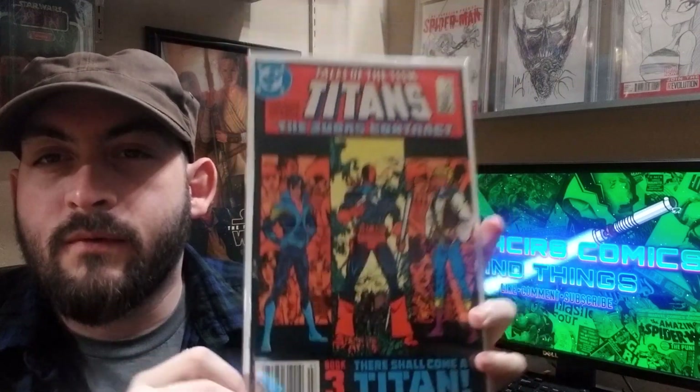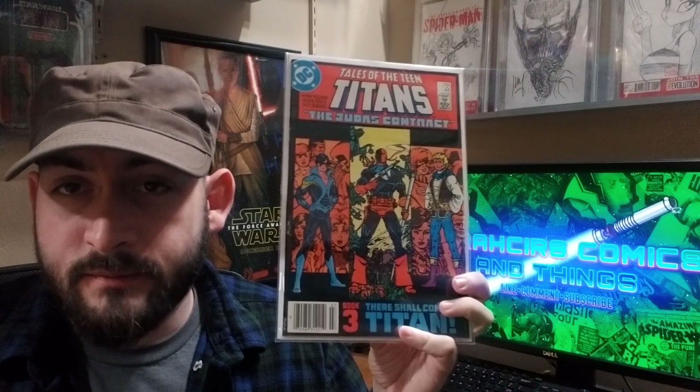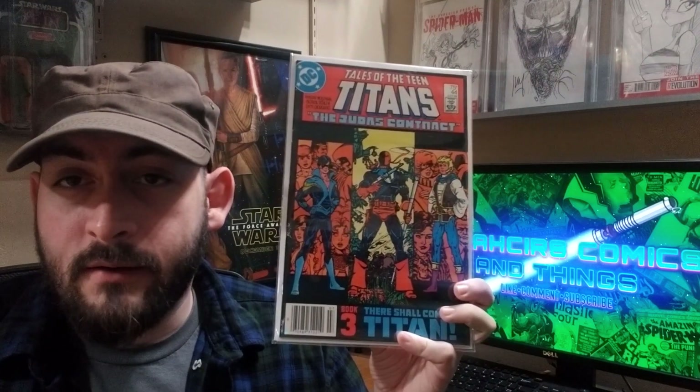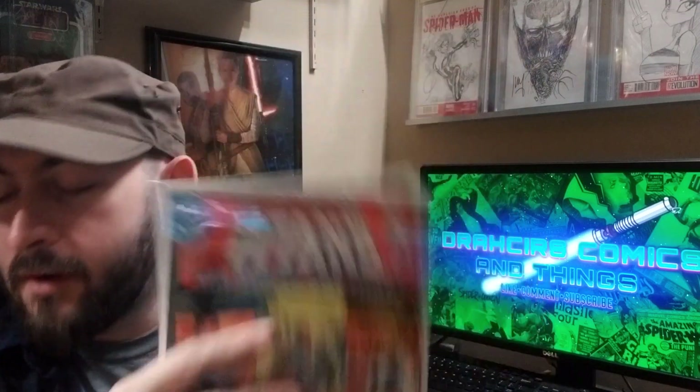Tales of Teen Titans number 44, first appearance of Nightwing. I have such a hard time finding this — I've looked all over, even for wall books, and can never find it. Probably because it's a popular character and still a rather affordable book. Thank you Tito, because I probably still wouldn't have this if you hadn't sent it to me. Great book.